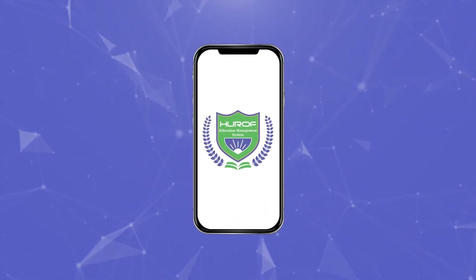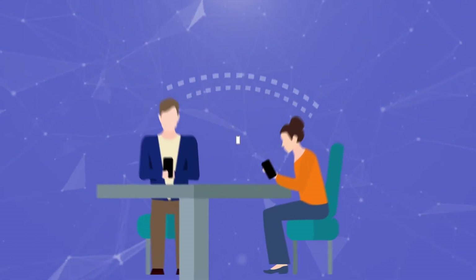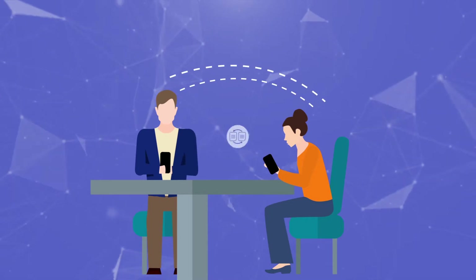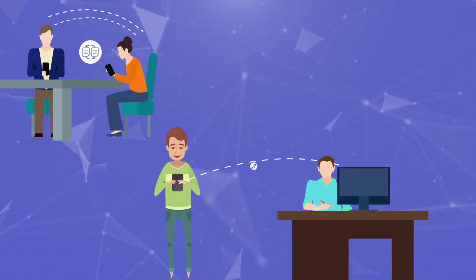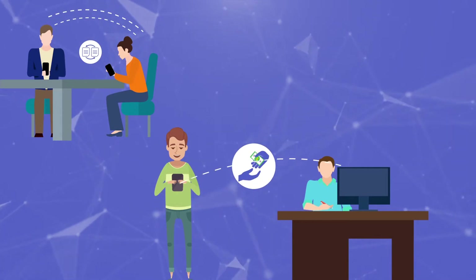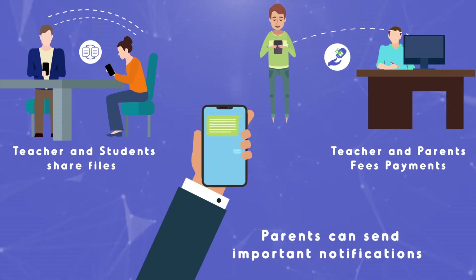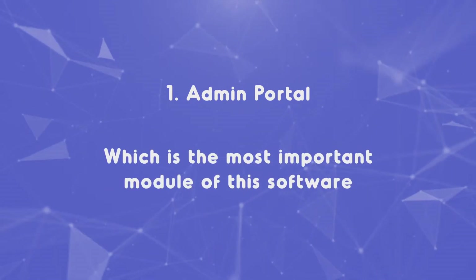Heroff provides this software in the form of a mobile app with features like real-time communication between teachers and students, in which both parties can share files. Real-time communication between teachers and parents for fees, payments, and other important notifications. Parents can track the bus route. Parents can also send important notifications to teachers.